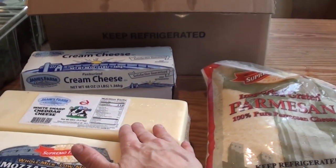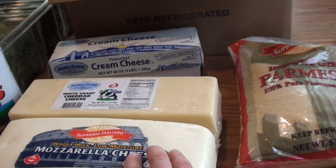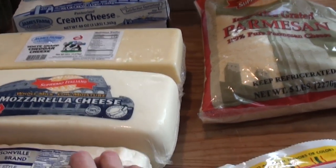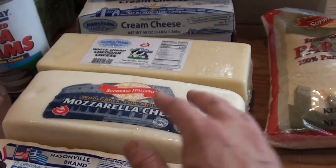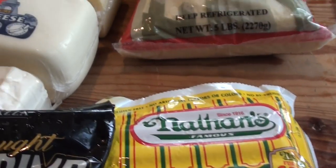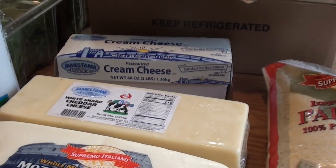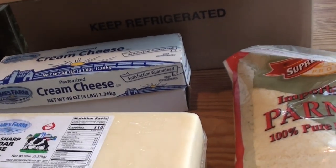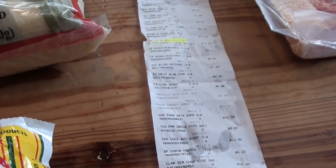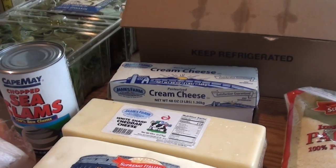I have a white sharp cheddar for $12.95. And a block of feta for $8.56 — that one was on sale, normally $3.74 a pound but marked down to $2.29 a pound. Mozzarella was also on sale at $12. And the cream cheese is a three-pound container for $6.